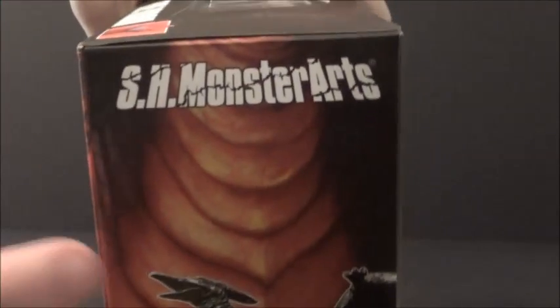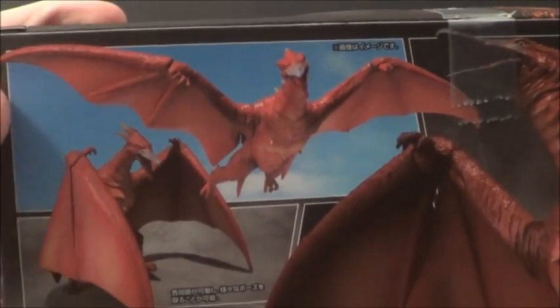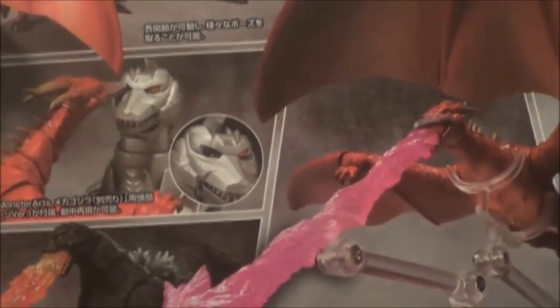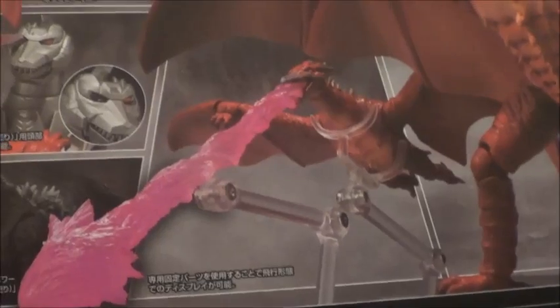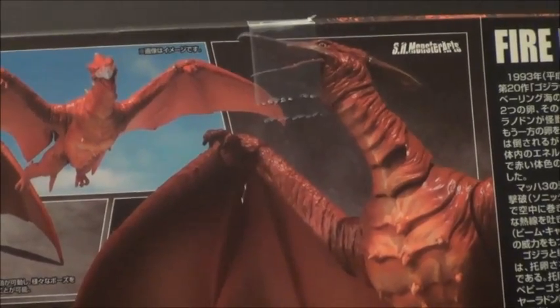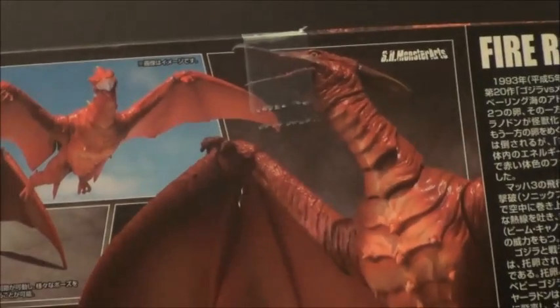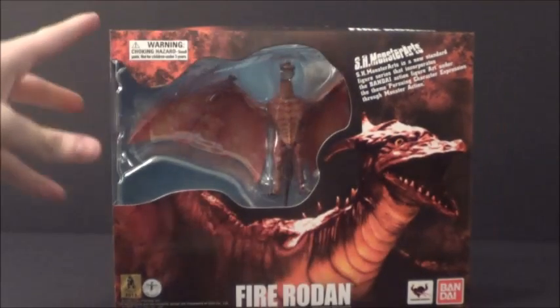And then the other side — you've got his neck and then him right there. Fire Rodan, so cool. And on the back you can see some of his accessories. There he is flying on the ground with the Mechagodzilla head you can swap out with your Mechagodzilla. New beam for Godzilla. Flight stand. Beam stand. And there he is — what a titanic pterosaur. Movie poster, Japanese stuff. He's pretty excellent just looking at the box.